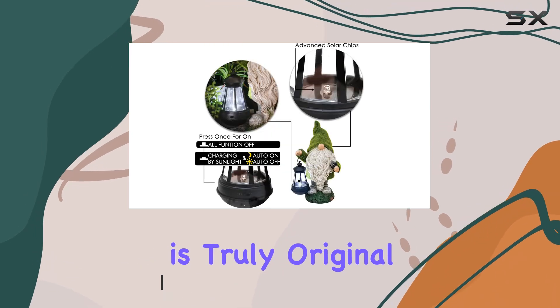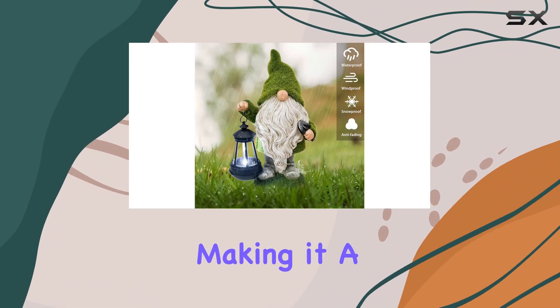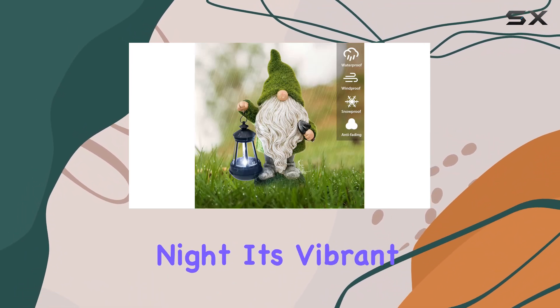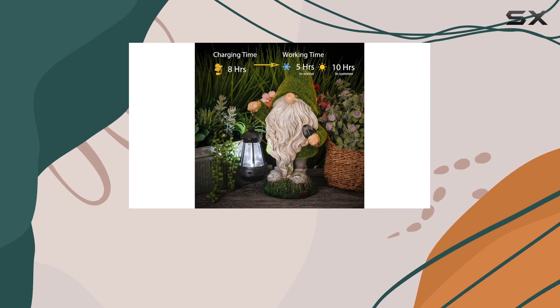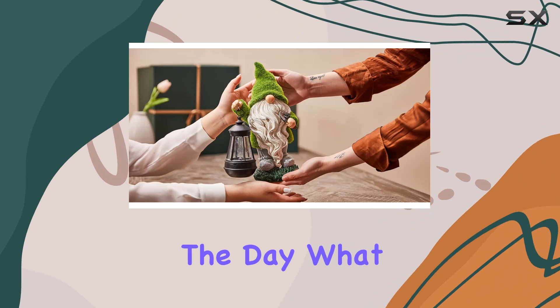The design is truly original. This gnome holds a lantern that emits a soft white light, making it a perfect guardian for your garden through the night. Its vibrant colors, from the mossy hat to the white beard, add a striking contrast that catches the eye during the day.